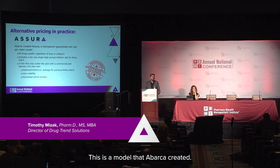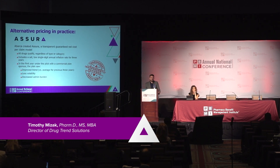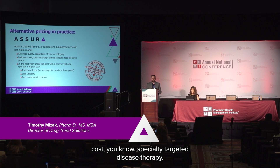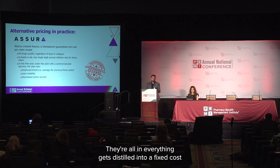This is a model that Abarka created — a transparent, guaranteed, net cost per claim model. We qualify for this model all drugs. A lot of the time this is used for high cost specialty targeted disease state therapy, but we include everything: brands, generics, specialty drugs — they're all in.